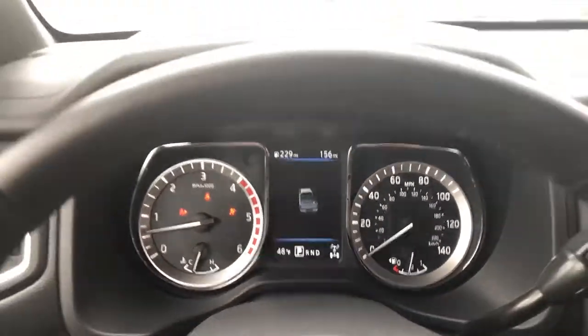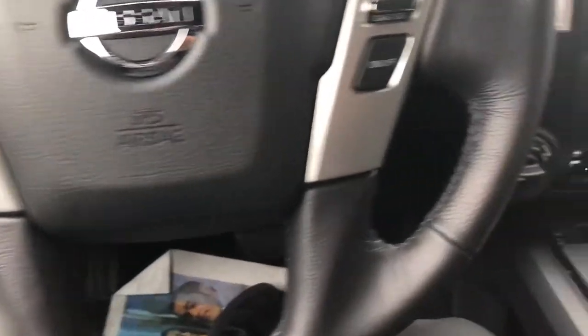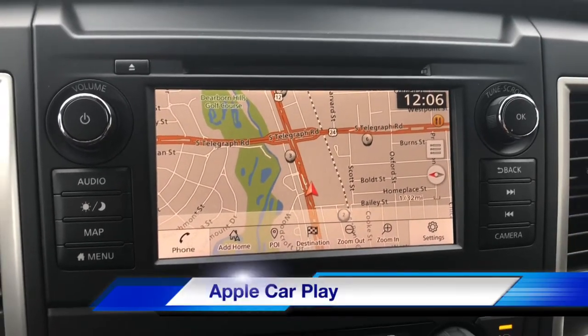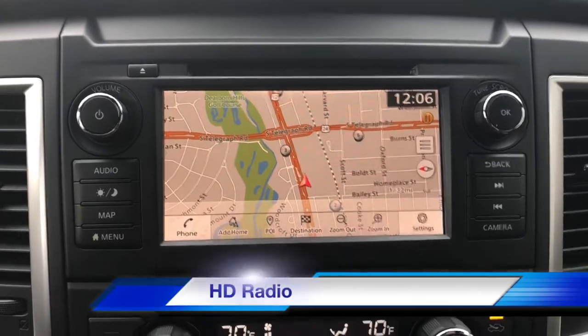The Titan XD SV comes with a leather-wrapped steering wheel. There's a large touchscreen with a CD player, built-in navigation, Apple CarPlay, Android Auto, Sirius XM radio, and HD radio.